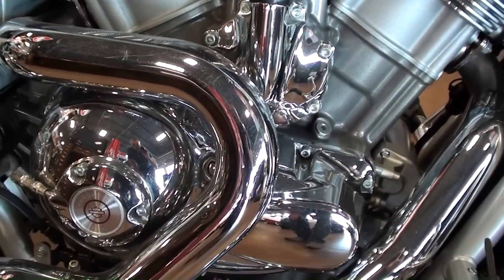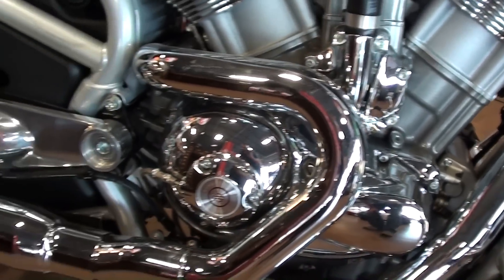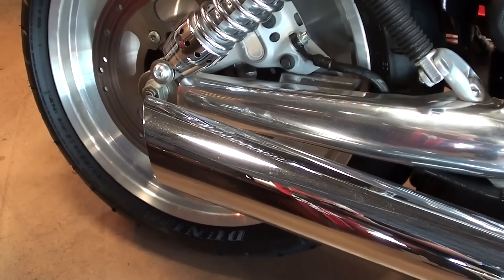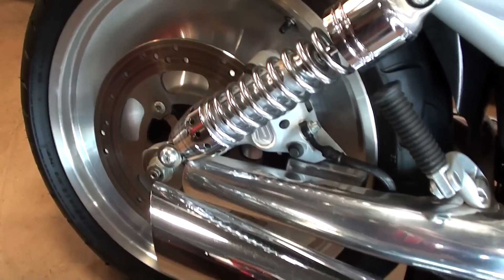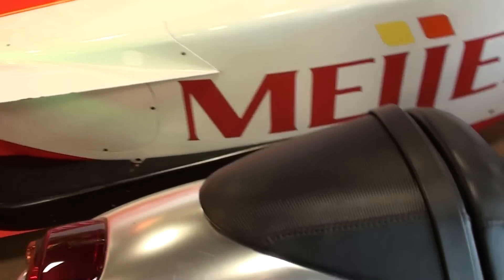You can see this one has quite a bit of chrome on it — chrome on the side cases and the pipes and everything. It's got a megaphone style pipe on it, very sharp. You can see the rear disc brake there — definitely a sharp looking bike.